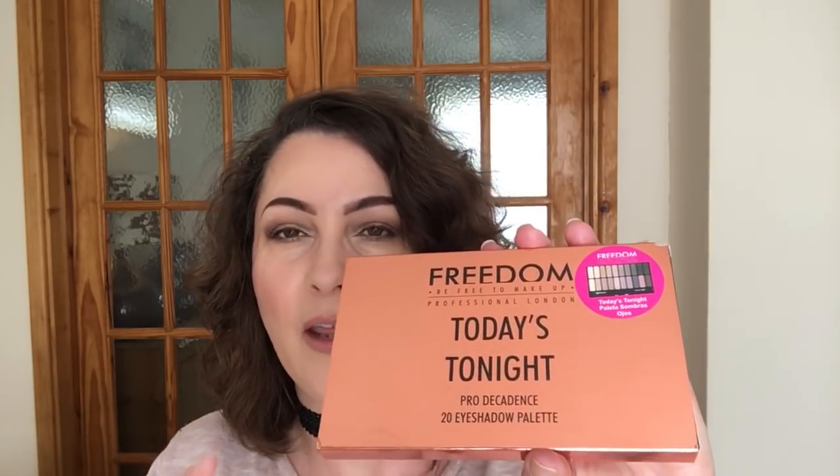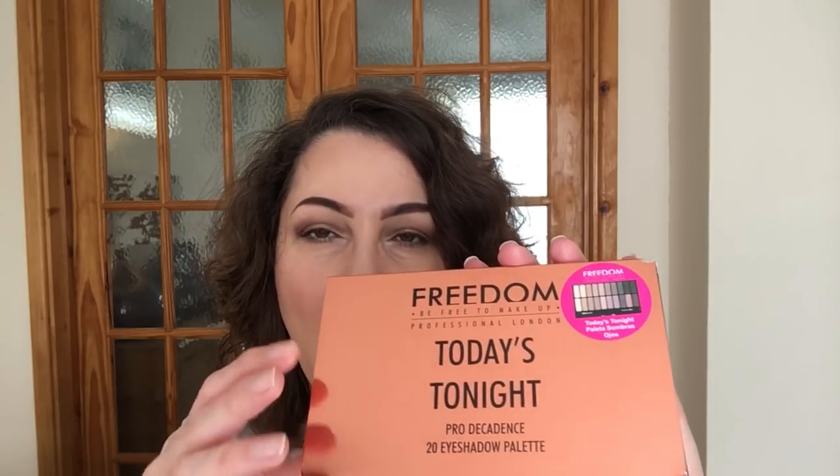I do have, I think, three palettes from this range and I will be sharing those this week as well with you.